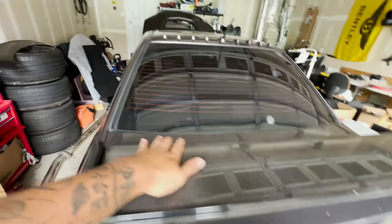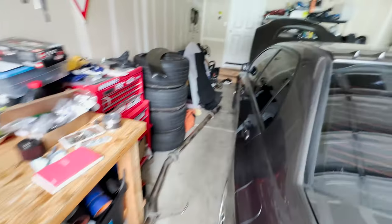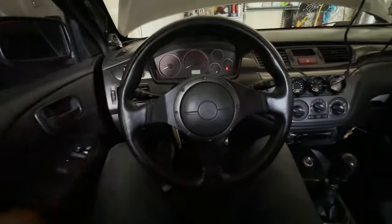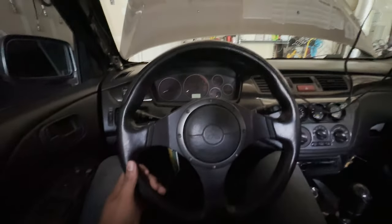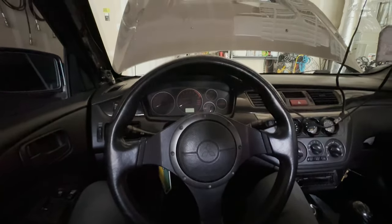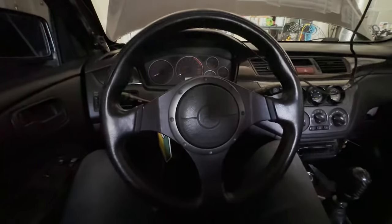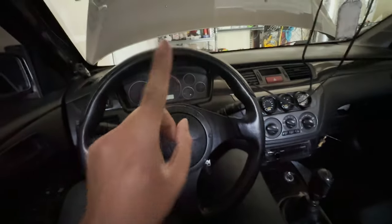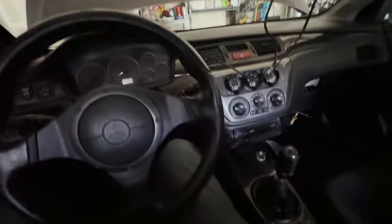Meanwhile the Evo just sits so pretty. She always sits. Here's the spoiler — I'm gonna hop in just to feel what it's gonna feel like when I finally get this car done. This is how projects stay projects forever. But we are getting close. I would love to drive it. There's so much carbon in here too.